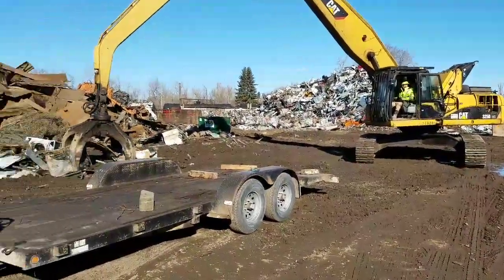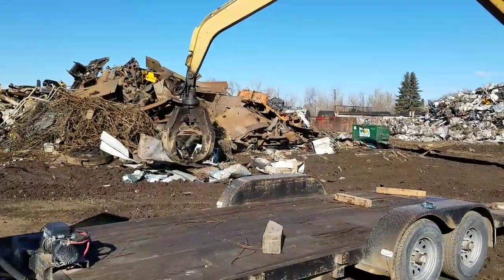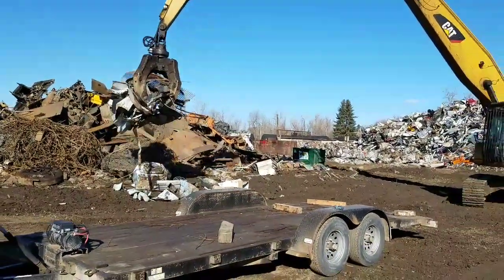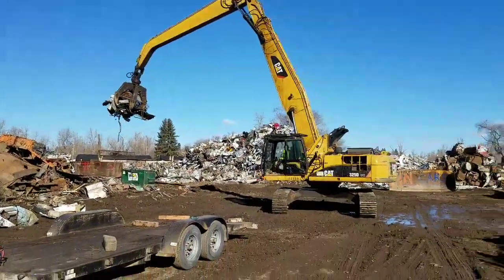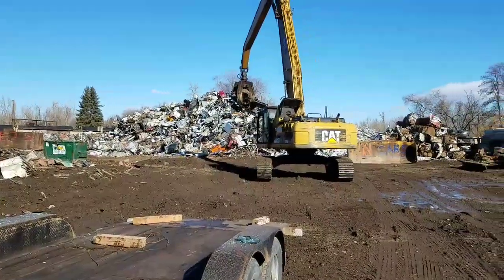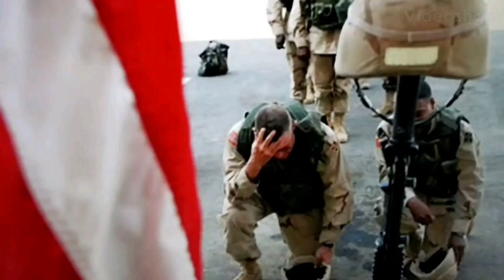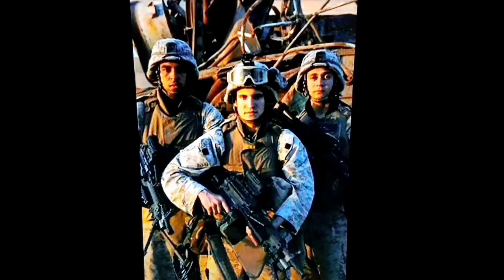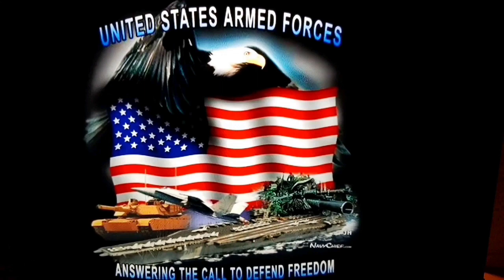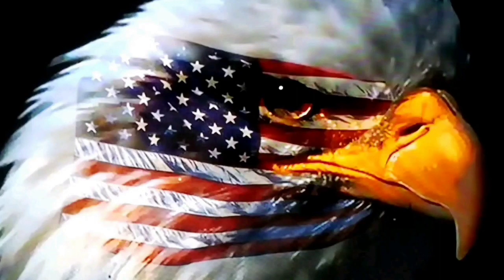They say 90% of Ford trucks are on the road today — the other 10% made it home. Beautiful day here in Montana. He's having fun playing here, getting paid to have fun. Montana John does some recycling here. Thanks for watching this video and there's more to come. We'll see you next time.